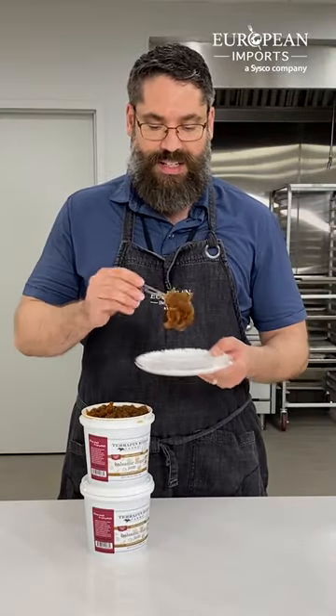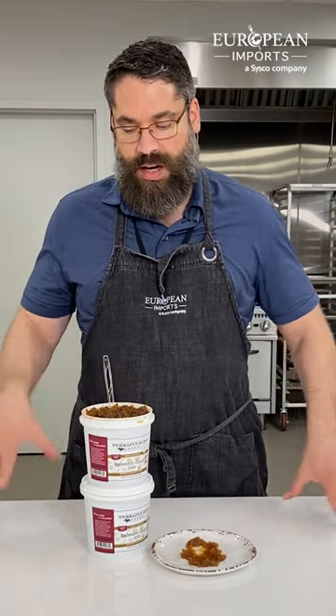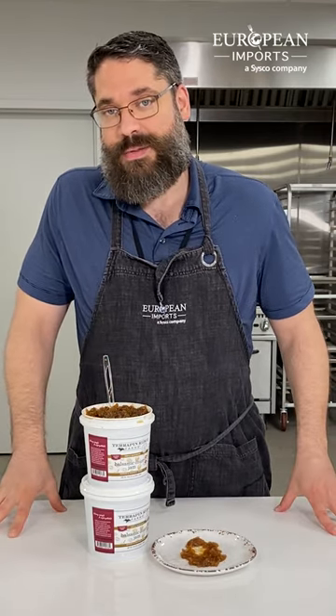It's got a fantastic texture to it, very easy to spread. Brand new for us — two to a case — and I know you guys are gonna love it just as much as I do.